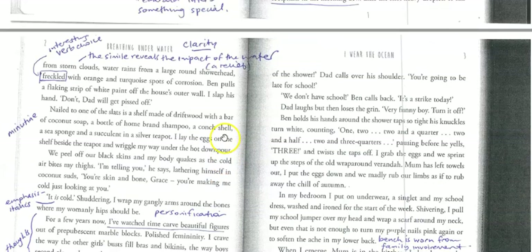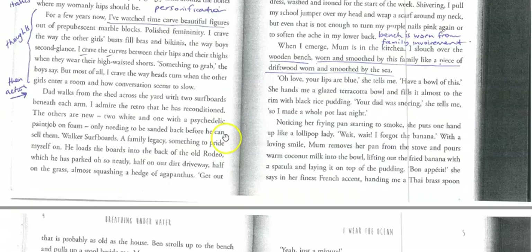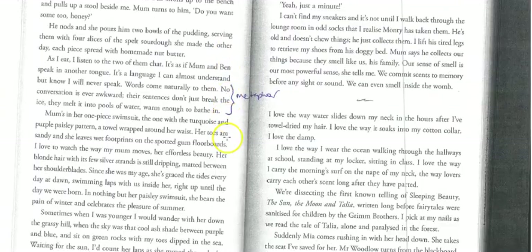There are lots of things going on in this piece of writing. It's the observation — we're right in the mindset of the character. You can see it here: 'As I eat, I listen to the two of them chat and it's as if Mum and Ben speak in another tongue. It's a language I can almost understand, but I know I'll never speak.' That's a really nice metaphor to talk about their connection and their sense of belonging.